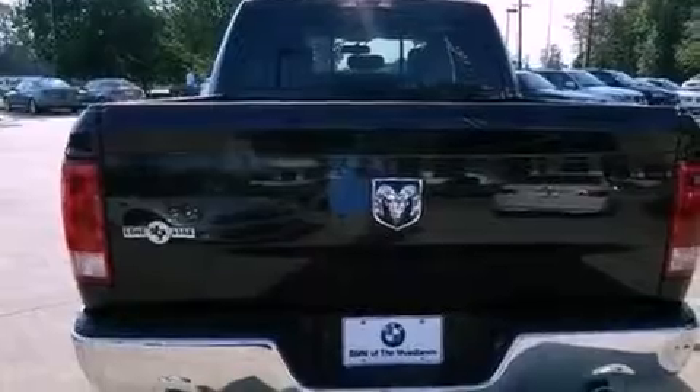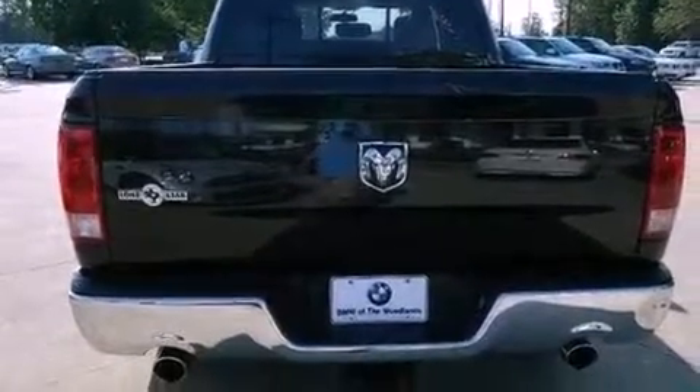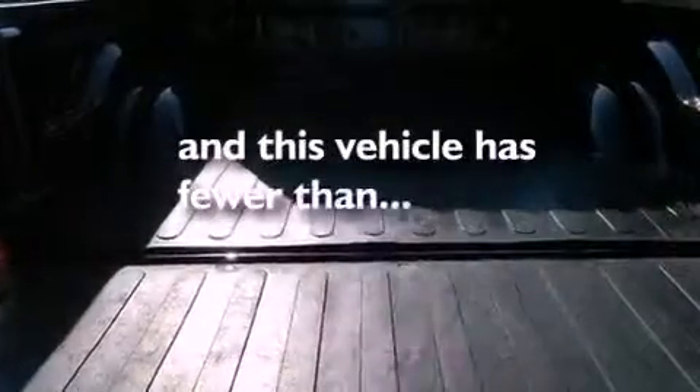Additional features include privacy glass, an anti-lock braking system, and rear seat child-proof door locks. This vehicle has less than 31,000 miles.